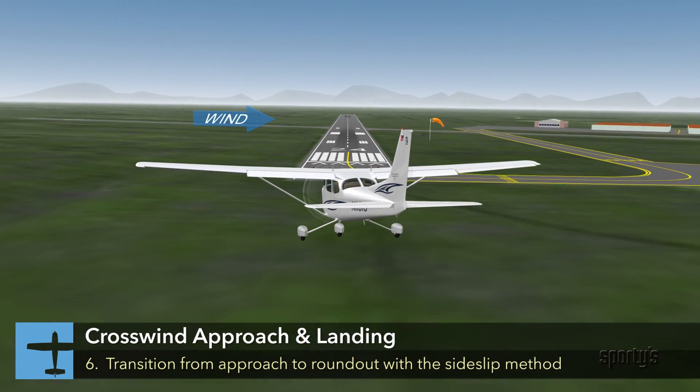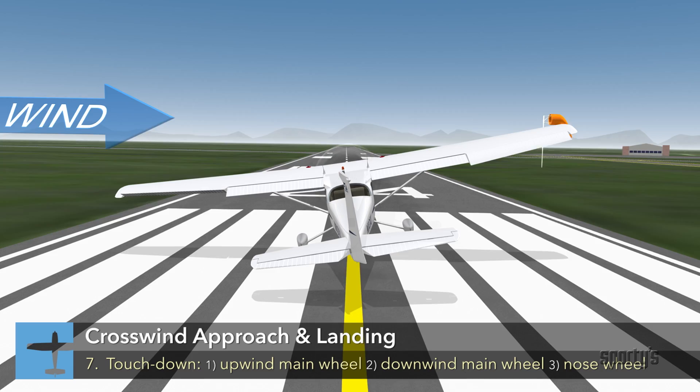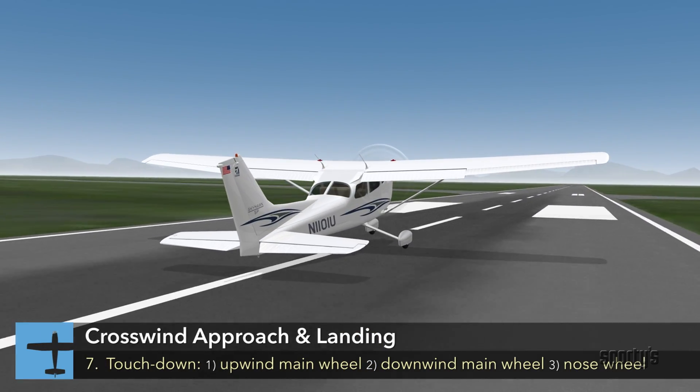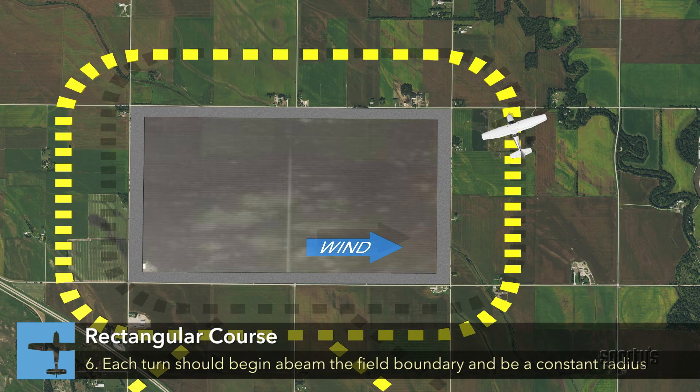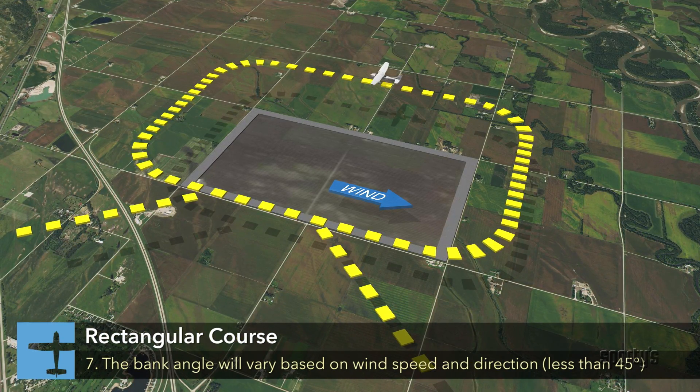Many segments also have review quizzes to reinforce key concepts. In addition to the comprehensive video segments, Sporty's Learn to Fly course includes a detailed flight maneuvers guide. All 32 maneuvers you might be tested on are covered with a 3D animation of the maneuver, narrated procedures, common errors, and completion standards. It's a great way to review for the checkride.